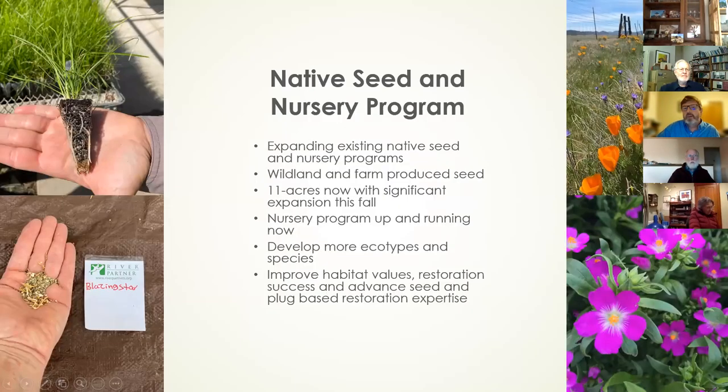Heritage Growers is an expansion of River Partners' existing program. They used to collect wildland seed and use it effectively on habitat restoration projects. Now we're combining that wildland seed program with farm-produced native seed of known genetic origin. Right now we have about 11 acres in the ground, and this coming fall we'll be adding something like 139 additional acres — a sizable and significant native seed and nursery program.